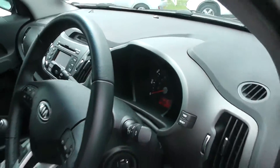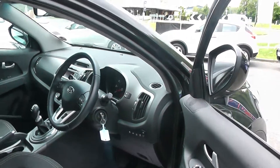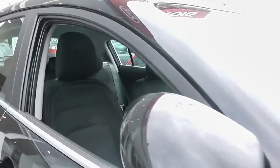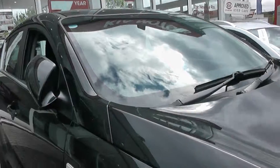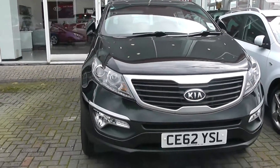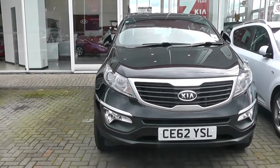For further information on this car, please visit the link provided below, which will take you to this car on our website. There you can reserve this car online and receive an additional discount off the purchase price, as well as use our fuel calculator to see how much fuel you could save.